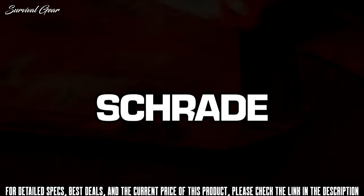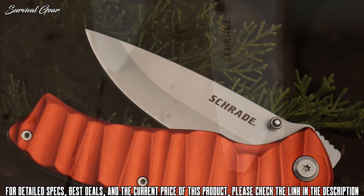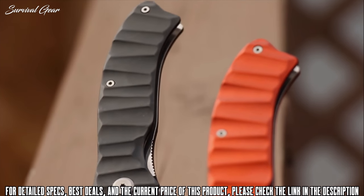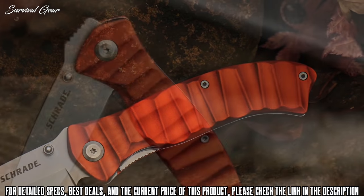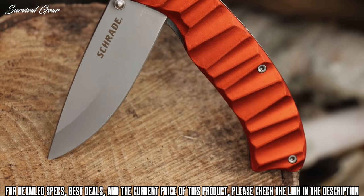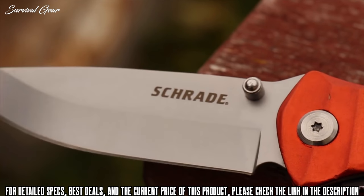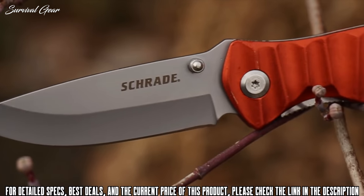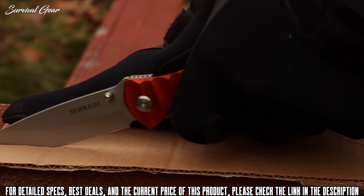This is the Schrade SCH-221-OR liner lock folding knife, one of two models in the SCH-221 series. 4.75 inches of eye-catching orange scalloped aluminum form the handle of this handsome, colorful EDC folding knife. 3.46 inches of edge-retaining 9CR18 MoVi high-carbon stainless steel supplement the knife's ruggedly good looks while adding to the practical utility of this versatile cutting tool.